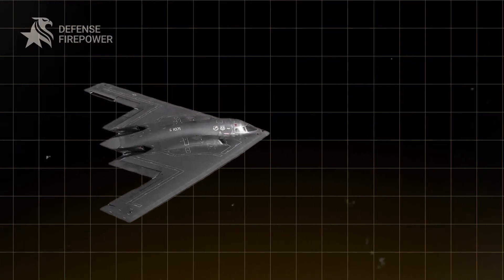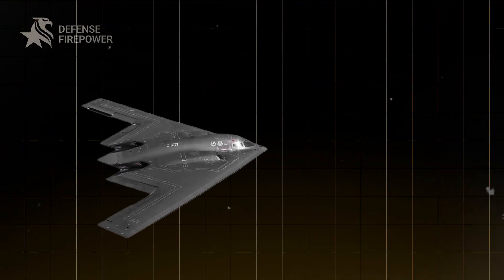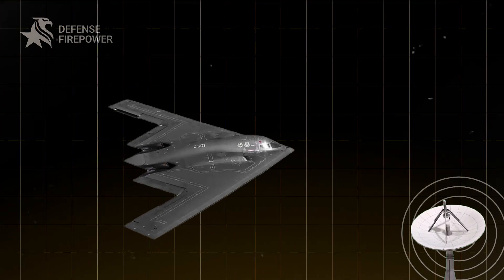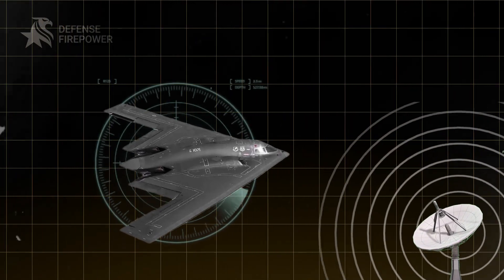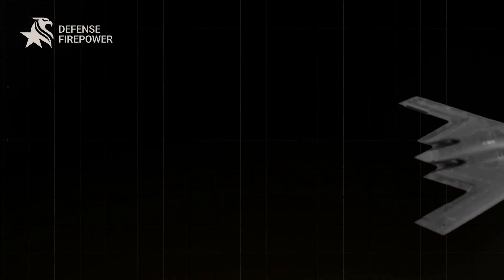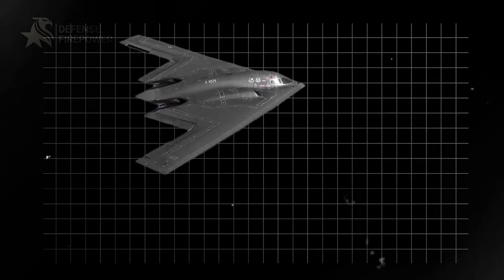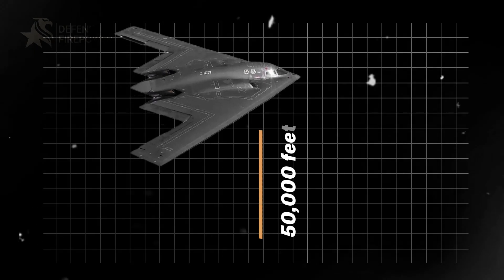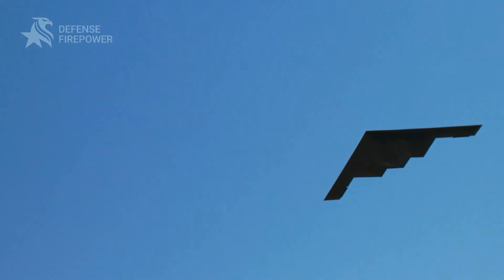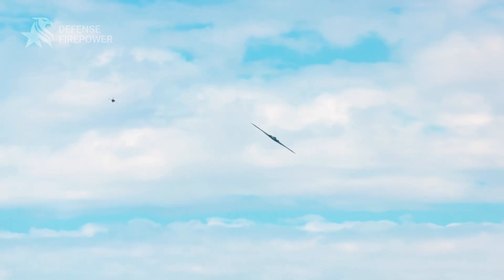The B2's stealthiness stems from a combination of advanced materials, special coatings, and its unique shape — all designed to reduce its infrared, acoustic, electromagnetic, visual, and radar signatures. This allows the B2 to operate at altitudes up to 50,000 feet, reaching any point on the globe with minimal risk of detection.